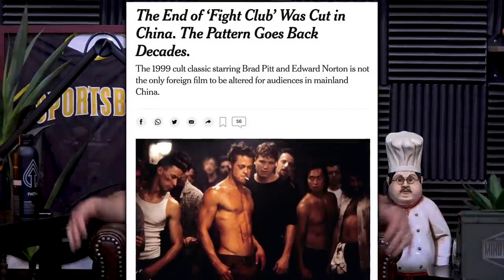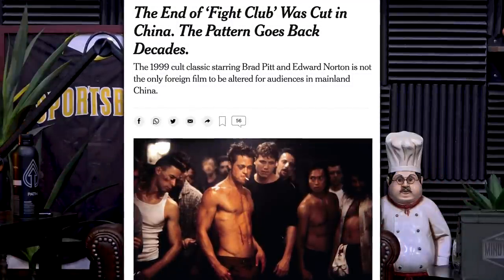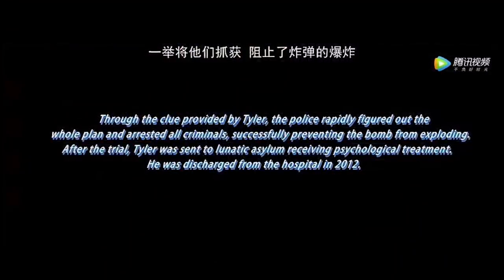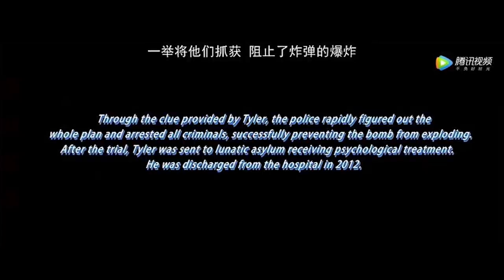Did you guys see that they changed the ending of Fight Club in China? Remember at the end — he shoots himself and kills the alter ego Tyler Durden, then he and the girl watch the credit company buildings explode. He causes anarchy. Well, the Chinese government said they won't release the film in their country unless they change the ending. In the new ending, the authorities win — he gets caught by the authorities. Isn't that funny? Did you know that movie endings have been changed in different countries before?